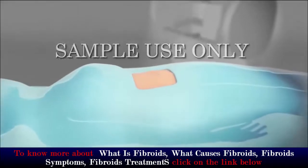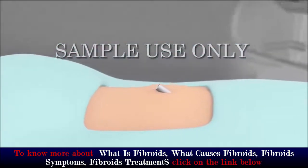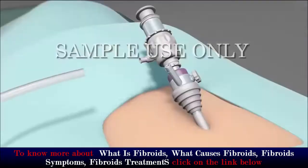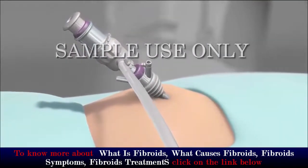Your surgeon will make a small incision in or just above your belly button and insert a tube called a port. Carbon dioxide gas will pass through this port into your abdomen. The gas will inflate your abdomen, giving your surgeon more room to see and move the surgical tools.